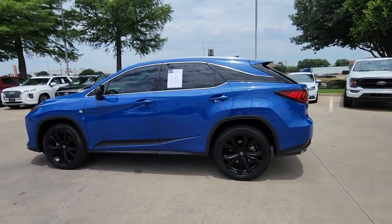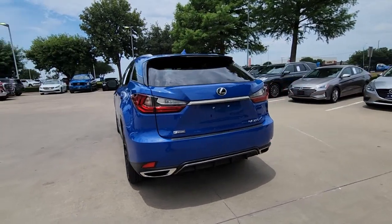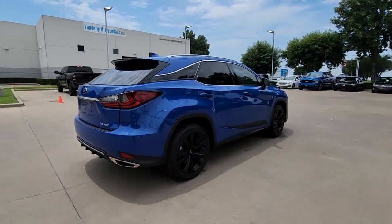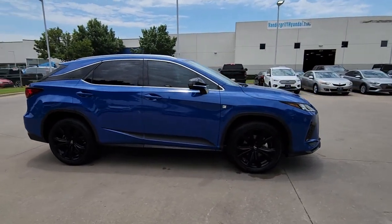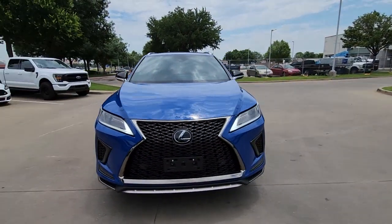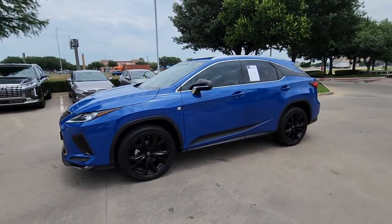Enjoy the view of this 2021 Lexus RX. With less than 50,000 miles on the odometer, this vehicle stands out from the rest. Take a closer look at this captivating RX. From its calming high-end cabin to its creamy smooth ride to its suite of safety and infotainment tech, this refined SUV lets you cruise in comfort, confidence, and style.